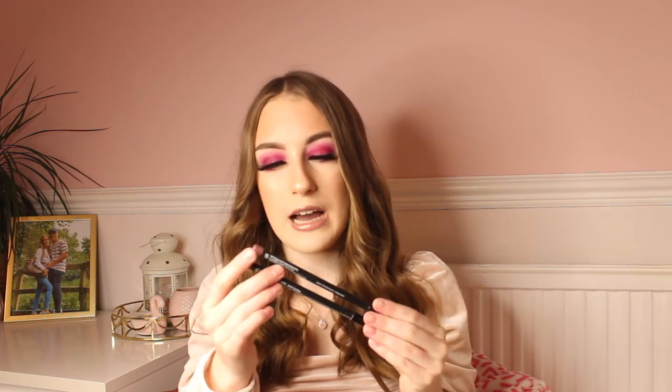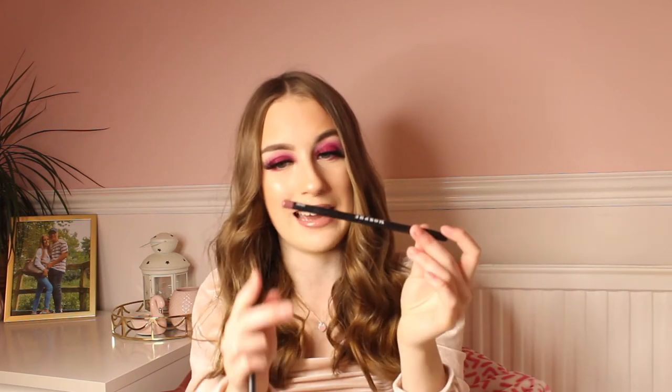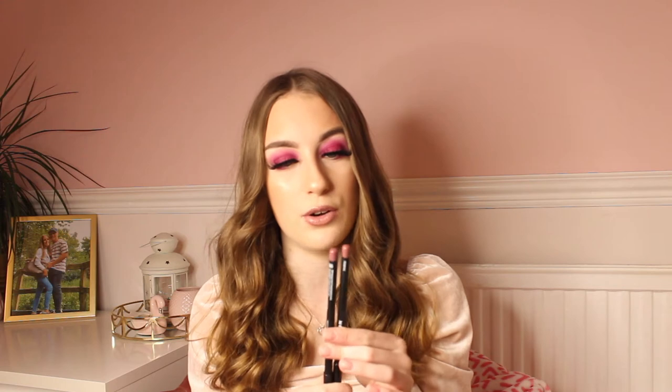Next up I have a couple of the Morphe lip liners. I'm obsessed with lip liners at the minute — I have an addiction to buying them. These are in the shades Crush and Frenchie and I bought them in the Morphe sale a few months ago. They were £2 each, half price — usually £4 — so they are really affordable. These are pencil lip liners and Crush is my absolute favourite. I use it every day; it's a dark browny one and it's super creamy and easy to apply. They do not smudge or run on your lips, and the shades are absolutely beautiful.